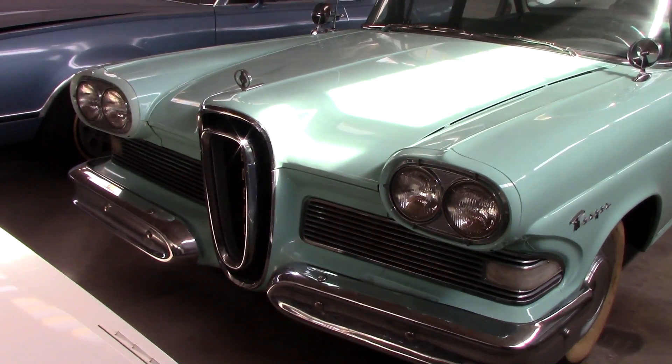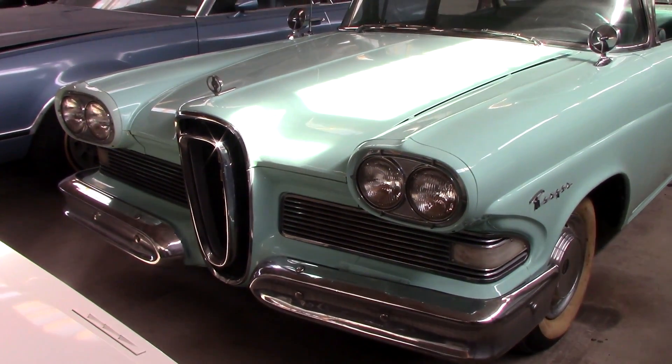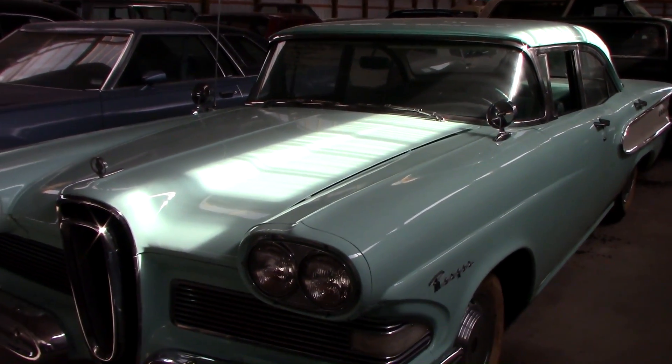You can see the Edsel had pretty unique styling for the time, and it's kind of a love-it-or-hate-it car. I don't think they sold very well at the time, but over the years they've really grown on me. I think they're kind of interesting.